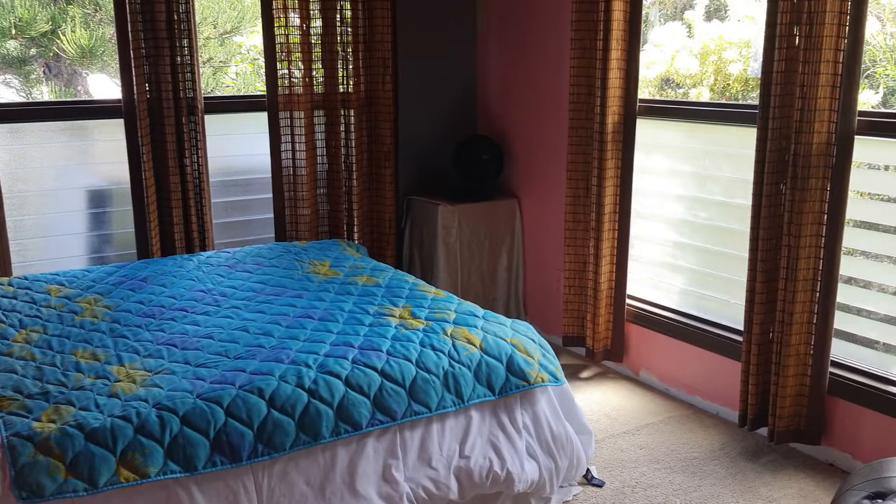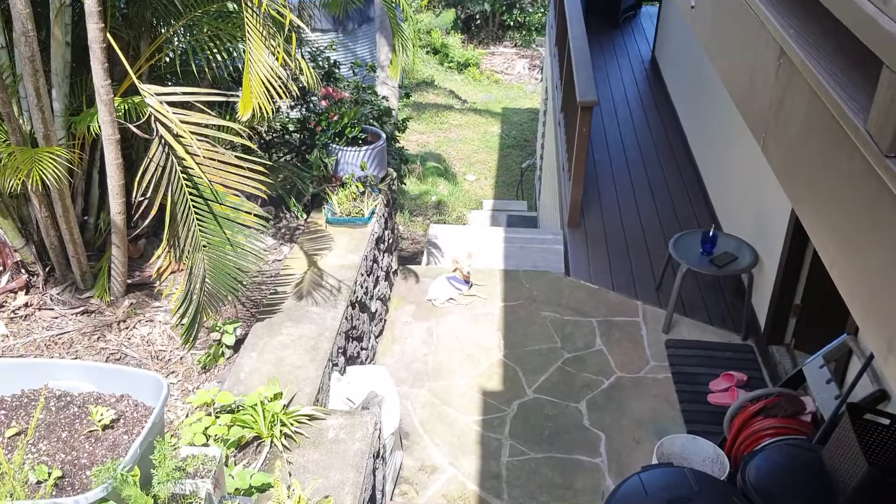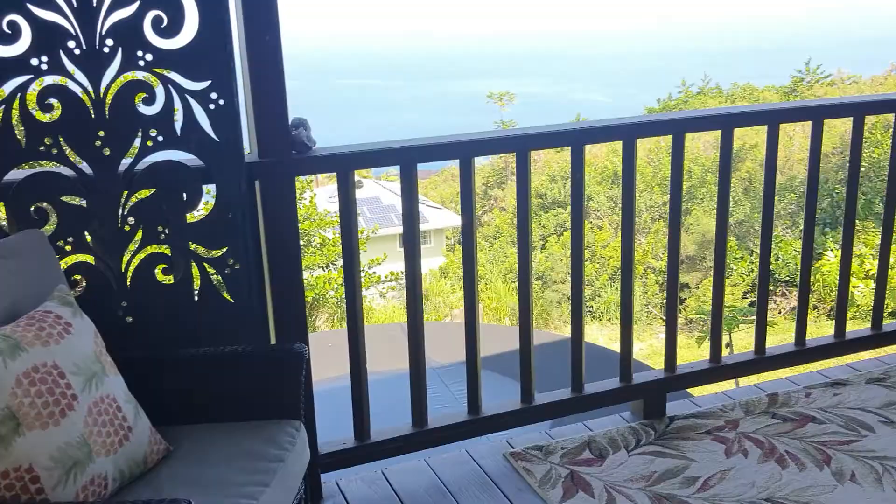Here's the second bedroom with a closet. Let's go look downstairs — look at the other bedroom downstairs. The lower level's got its own staircase. The laundry room is down here, and they've got their own deck down here as well.